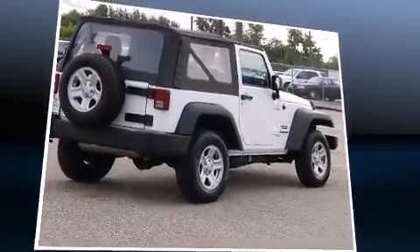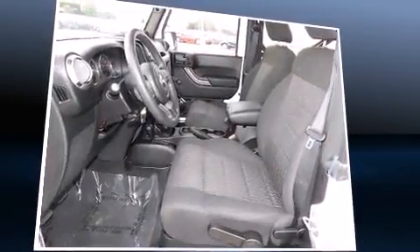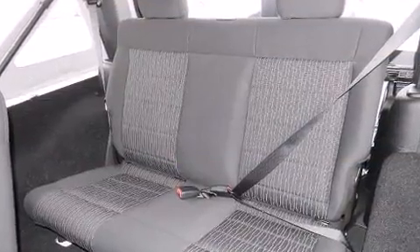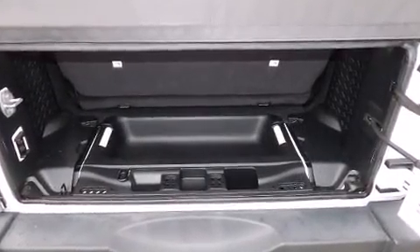Jeep also prioritized safety and security with features such as dual front impact airbags, integrated rollover protection, traction control, brake assist, ignition disabling, and four-wheel disc brakes with ABS. For added security, dynamic stability control supplements the drivetrain.